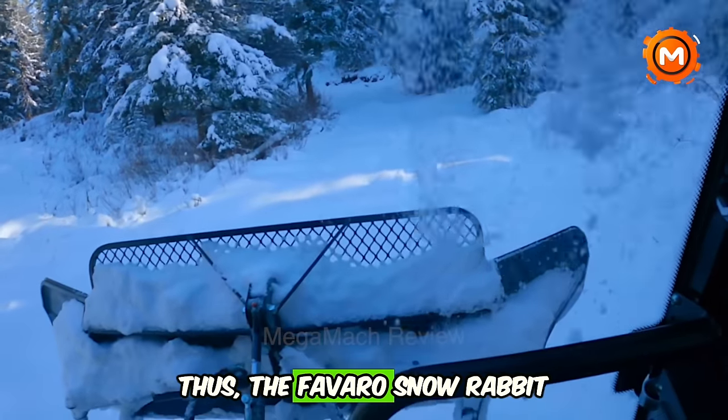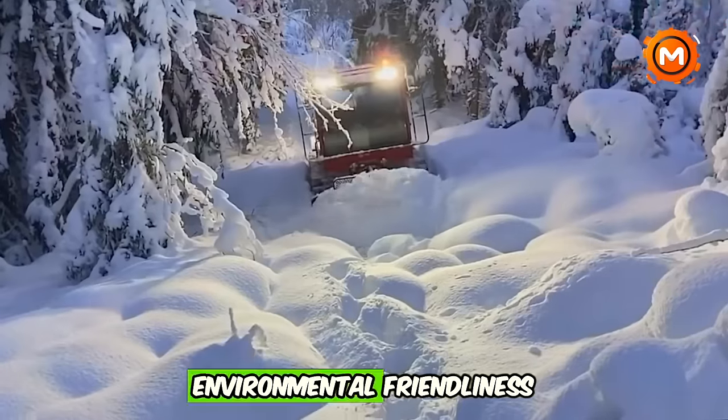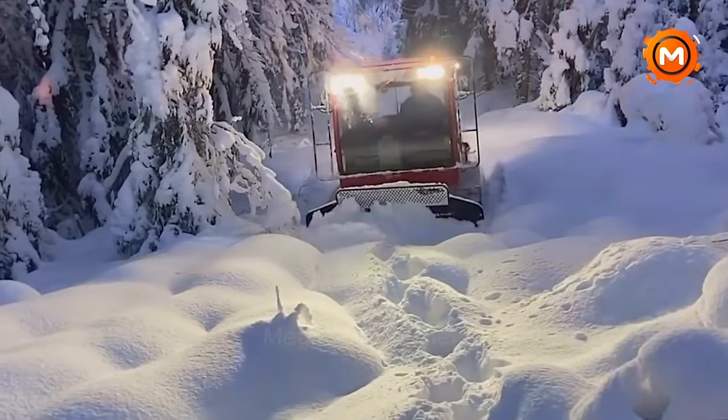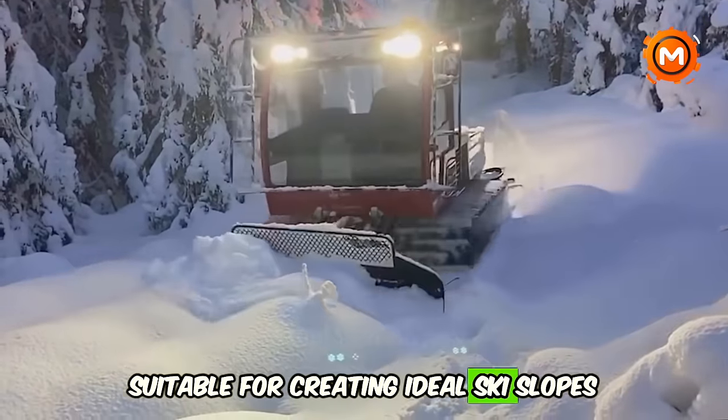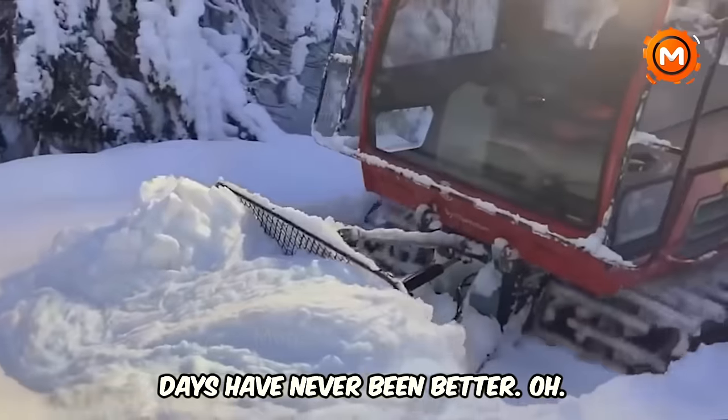The Favero Snow Rabbit blends strength, dependability, and environmental friendliness in a stylish design, suitable for creating ideal ski slopes or blazing tracks in the wilderness. Snow days have never been better.